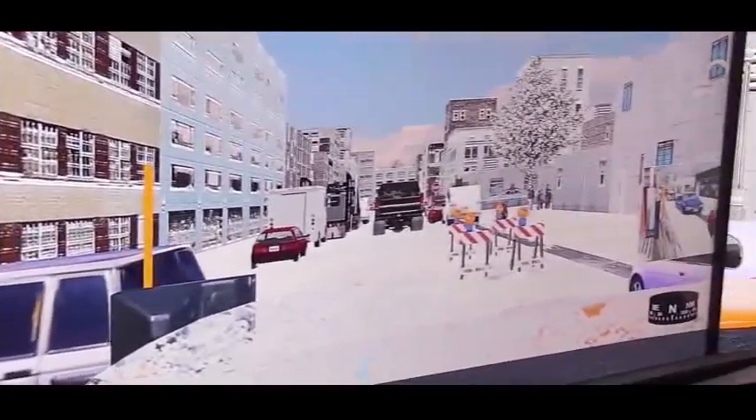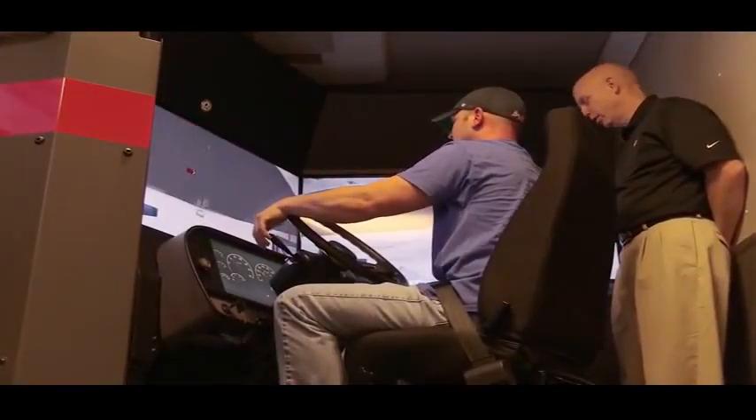We try to replicate the worst-case situation in here, where perhaps they have an accident. We'd rather have the accident in here and damage the equipment in here, than go out into the real world and damage the Tennessee DOT equipment. Be careful — just don't outdo yourself. It's a great environment where they can train.